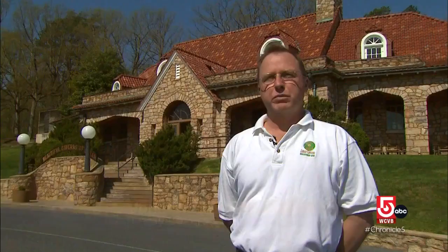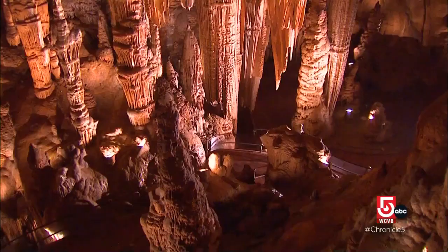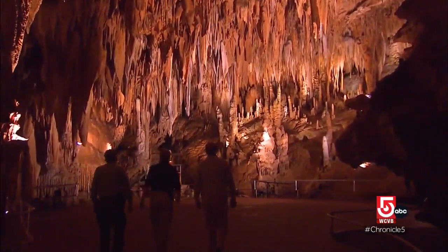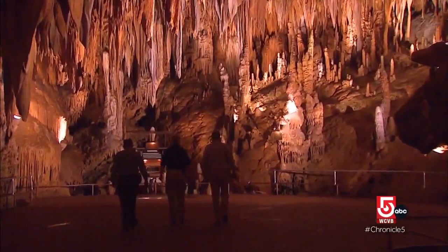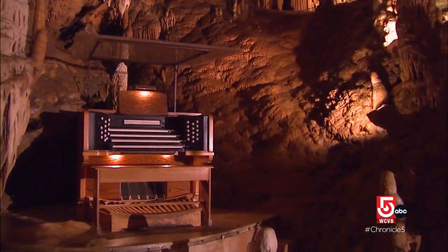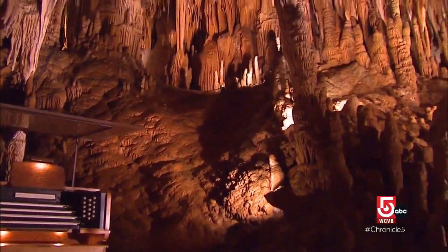The beauty of this cave far surpasses most caves because of the sheer size of it. One highlight is the stalactite organ, called the world's largest musical instrument. This unique organ strikes stalactites with electric mallets to produce an otherworldly sound. That instrument is over three acres in size, which is a world record. To be here and to hear those sounds — people come here just to hear that. It's quite an amazing instrument. The Luray Caverns is a jewel to this country.